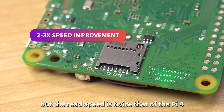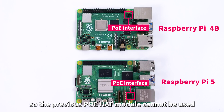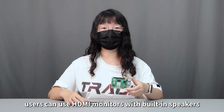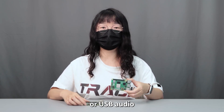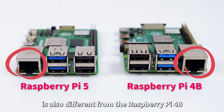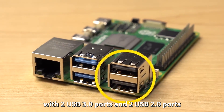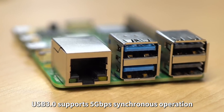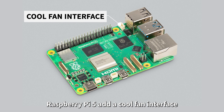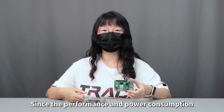The microSD card slot remains in its original position, but the read speed is twice that of Pi 4. The PoE interface has changed position, so the previous PoE HAT module cannot be used. The audio jack has disappeared — users can use HDMI monitors with built-in speakers, Bluetooth speakers, or USB audio. The USB layout is also different, with two USB 3.0 ports and two USB 2.0 ports; USB 3.0 supports 5 Gbps synchronous operation. Raspberry Pi 5 also adds a fan interface for use with an active radiator.